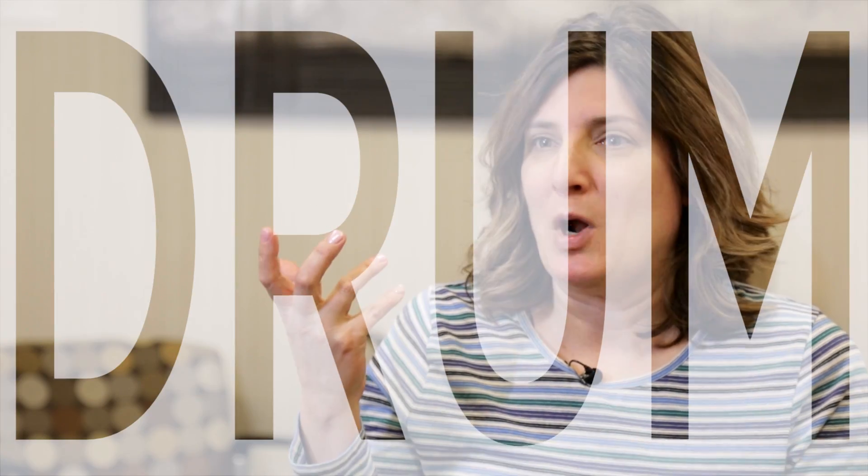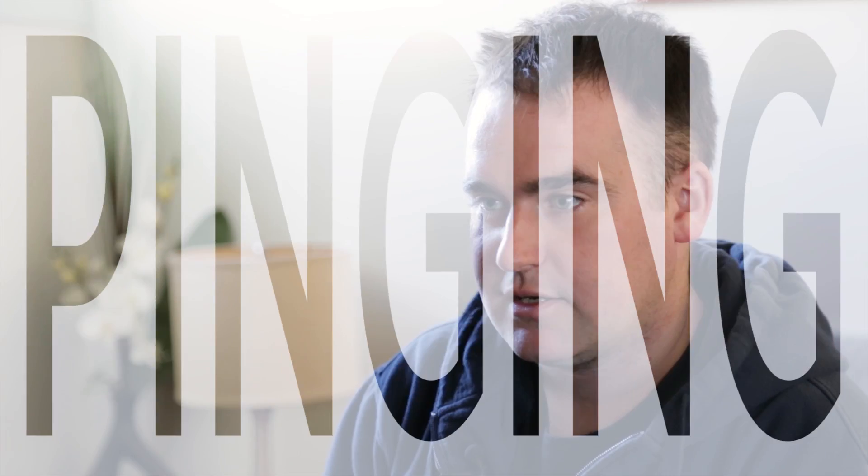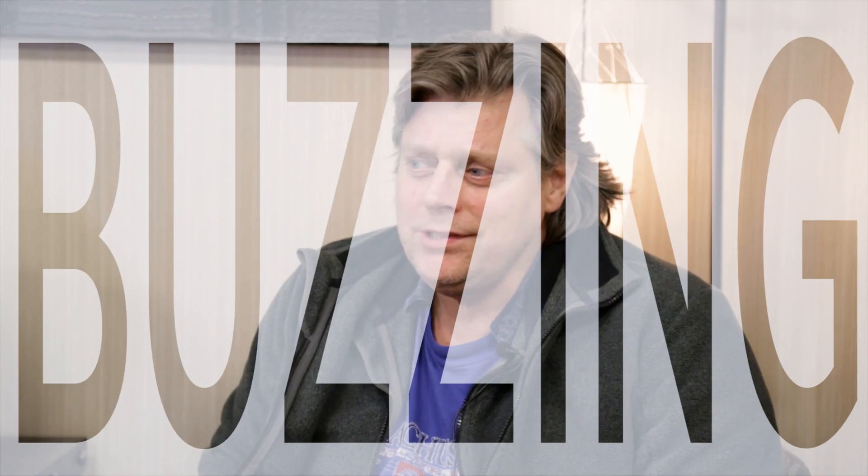It's sort of like a drum that kind of knocks you off balance a little bit. Everything from humming to clacking. Like a banging and a pinging. Whirling to buzzing. And it sort of reverberates in your head.